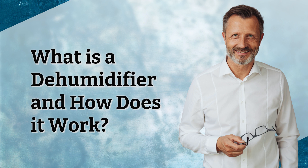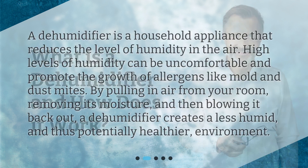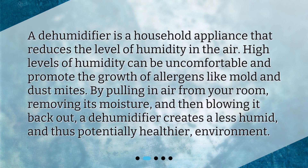What is a dehumidifier and how does it work? A dehumidifier is a household appliance that reduces the level of humidity in the air. High levels of humidity can be uncomfortable and promote the growth of allergens like mold and dust mites. By pulling in air from your room, removing its moisture, and then blowing it back out, a dehumidifier creates a less humid, and thus potentially healthier, environment.